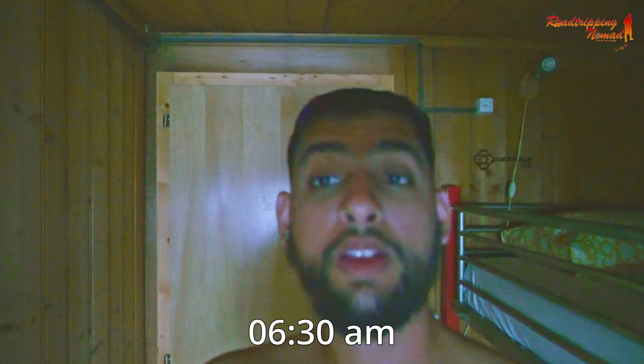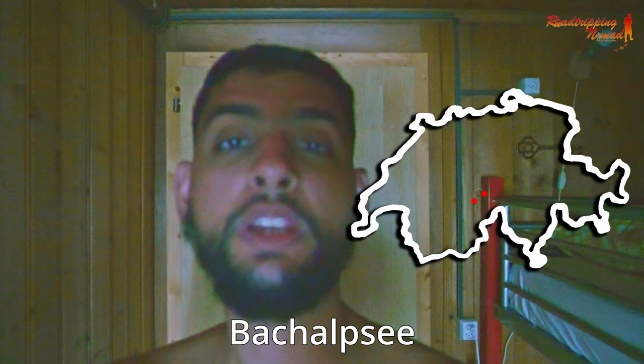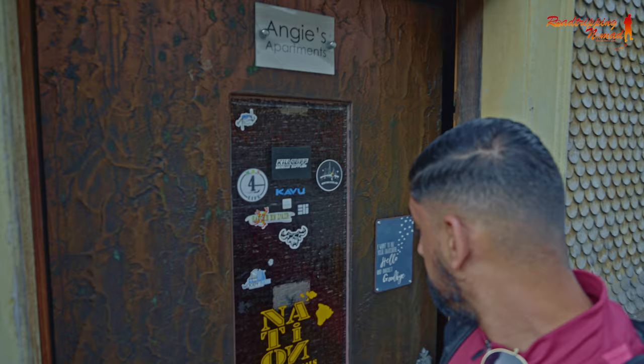Good morning everyone, it's 6:30 a.m. and we're ready to start the day. I will first explore Lauterbrunnen very quickly, and then we are going to Grindelwald at the Bachalpsee, and then we also have to explore the Ängstlingen Falls, a waterfall in Adelboden. Very excited! Now I'm ready to explore Lauterbrunnen — I'm going to take a quick walk before we leave for Grindelwald. Let's go!